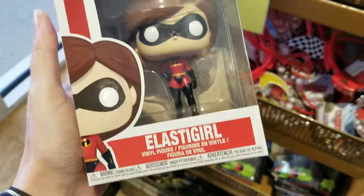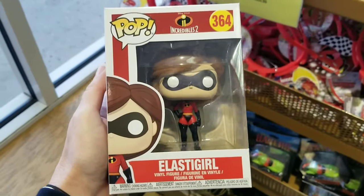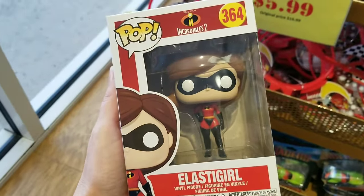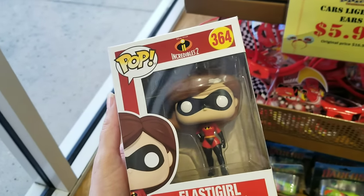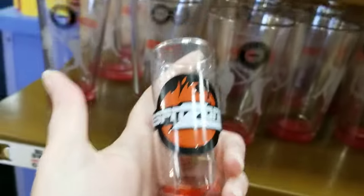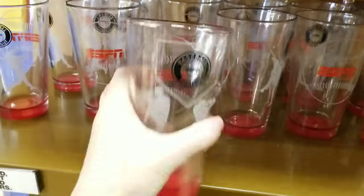They don't have a lot of Christmas merchandise right now, but this is definitely a new addition — Elastigirl is only $7.99, down from $14.99. How cool to see Incredibles merchandise in stock! For you sports fans, they've got a lot of new merchandise including ESPN toothpick holders for $2.99.